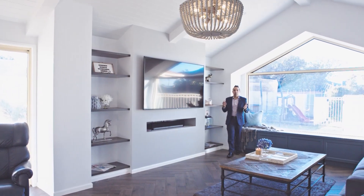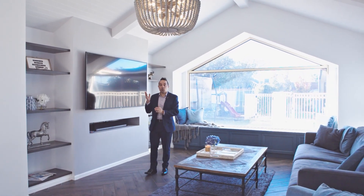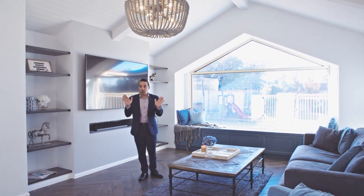Yet another amazing feature about this home — this beautiful rumpus space with its cathedral ceilings, that feature window behind me with backyard views, and adjoining your entertaining area. There's so much to see here, it's amazing.